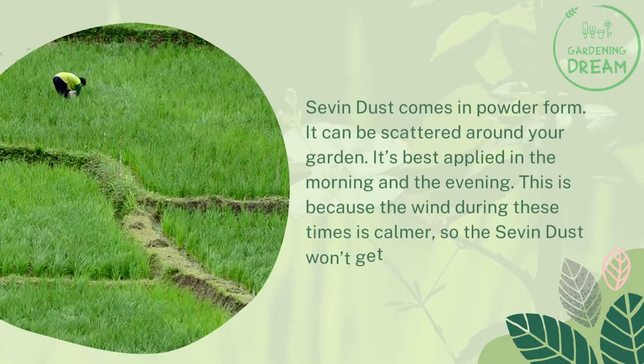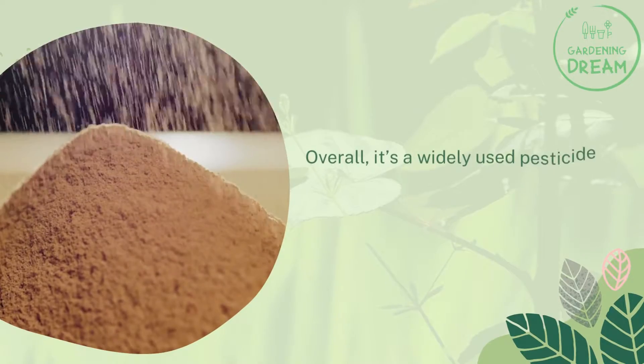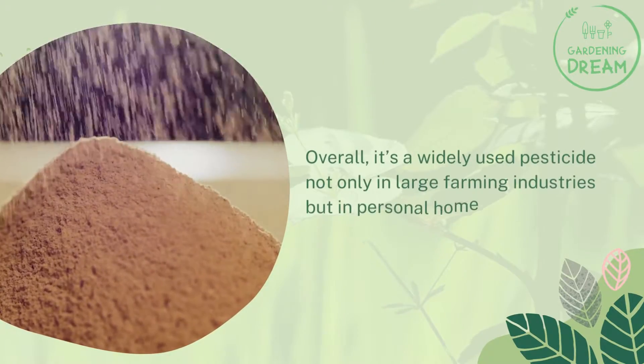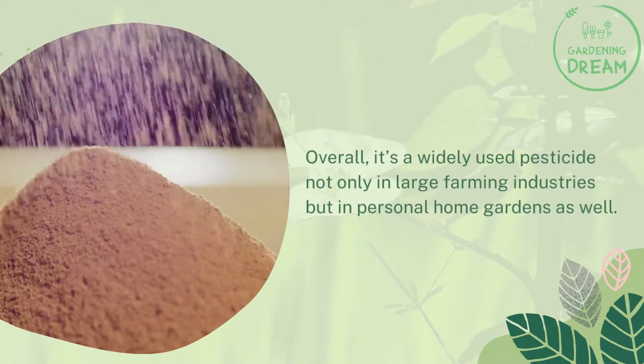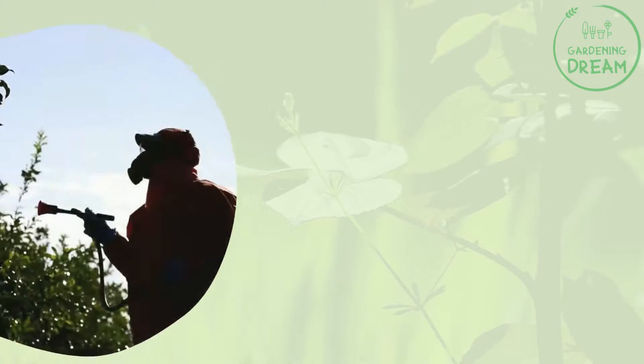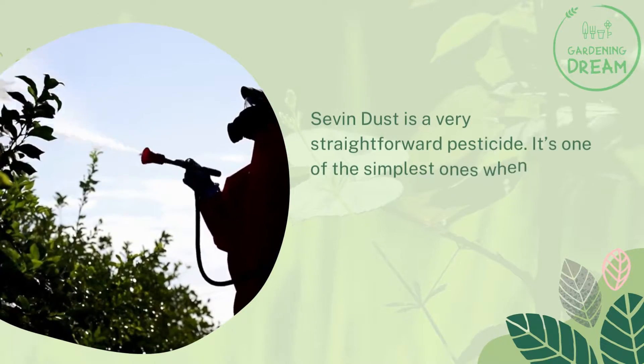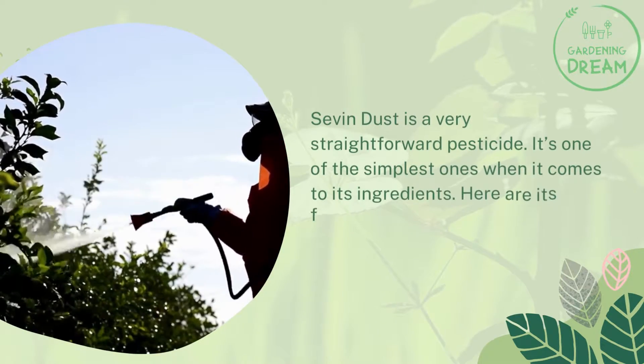The morning and evening application times are ideal because the wind during these times is calmer, so the Seven Dust won't get blown away. Overall, it's a widely used pesticide not only in large farming industries but in personal home gardens as well.